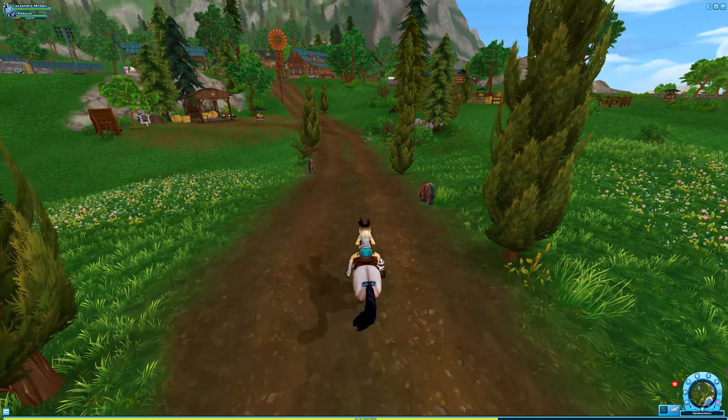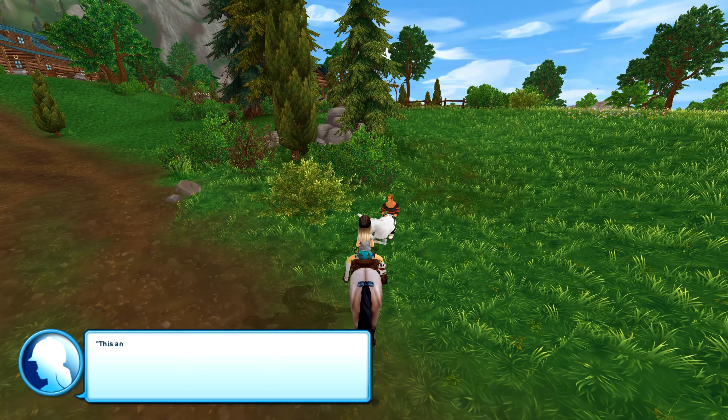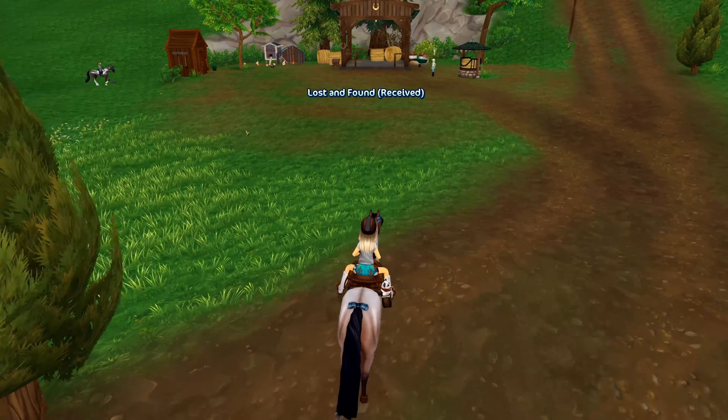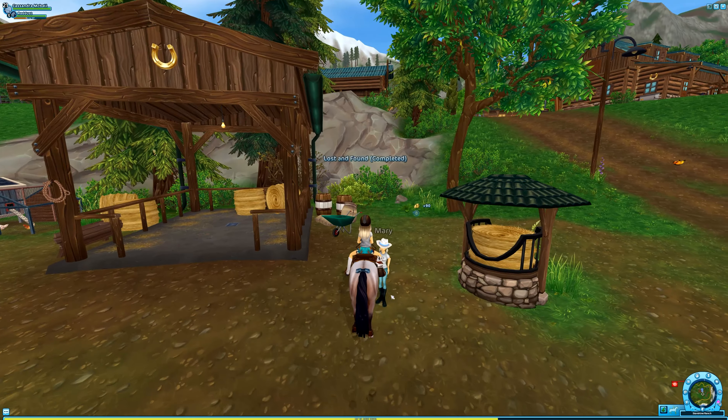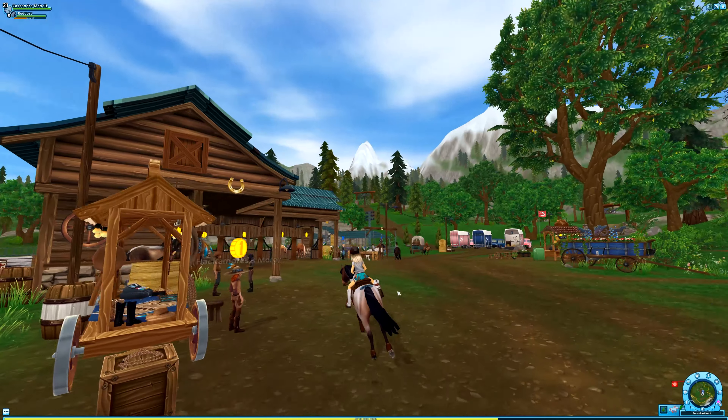Conveniently, I actually logged off right here at Starshine Ranch. Let's quickly take the donkey to Mary, who is literally right over here. Mary, why could you not see this donkey and do it yourself? But the horse — I don't think I even mentioned the horse.